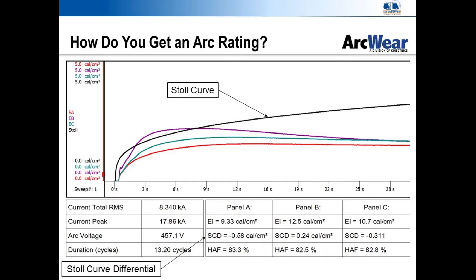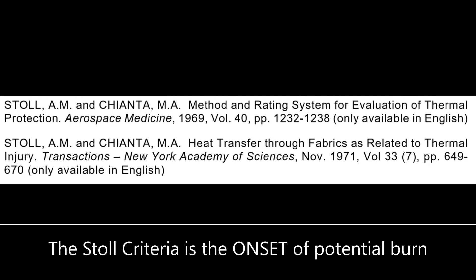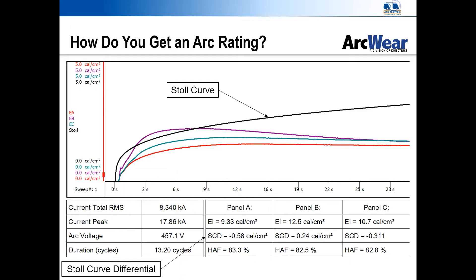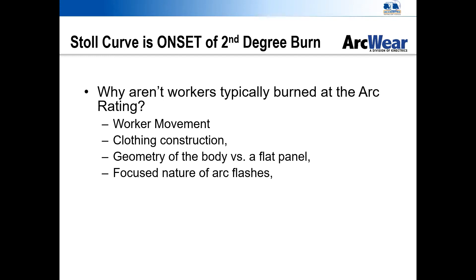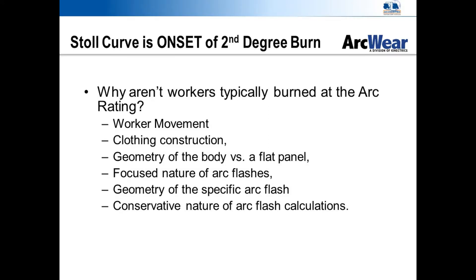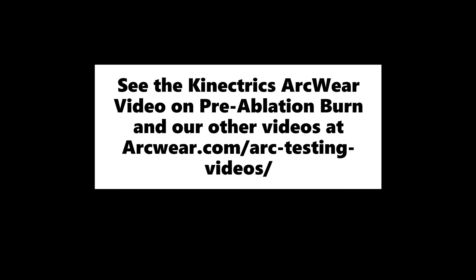The panels are exposed to a predetermined amount of energy to check for crossing the Stoll Curve criteria. The Stoll Curve predicts the onset of second-degree burn, and most flash fire, firefighter gear, and arc flash gear use the Stoll Curve to predict a survivable burn level acceptable in testing. This does not mean a worker will receive a second-degree burn at the arc rating — it means this is the maximum the standards have agreed to allow. In real life, workers rarely receive burns at the arc rating of the fabric due to worker movement, clothing construction, geometry of the body versus the flat panel, the focused nature of electric arcs, the geometry of the specific arc flash exposure, and the conservative nature of arc flash calculations.